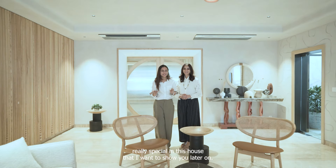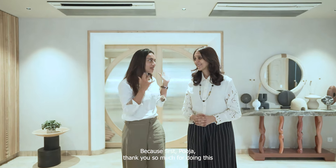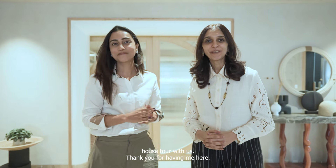So I have something really special in this house that I want to show you later on, because first — Pooja, thank you so much for doing this house tour with us. Thank you for having me here.